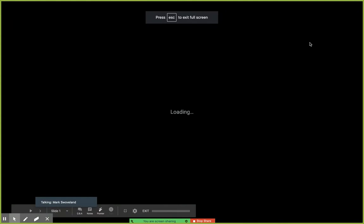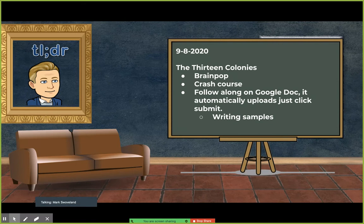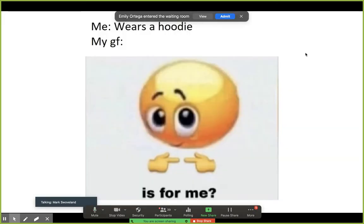So today what we will be doing is we're going to look at a BrainPop. We'll watch that as a class, then we'll watch a Crash Course. While we're watching the Crash Course, we're actually going to follow along on a Google Doc, so you guys are going to have to write everything out. Please make sure that you are doing a good job with your sentences and writing because this is going to be for a grade.